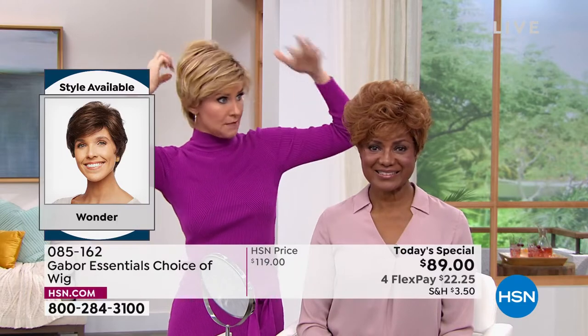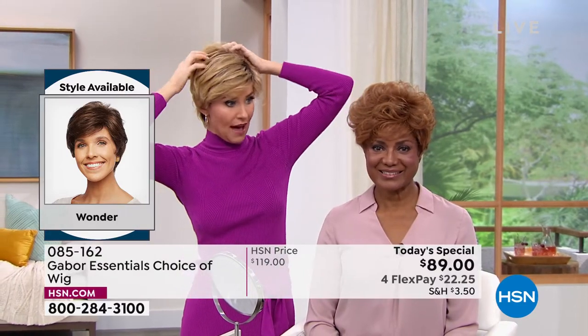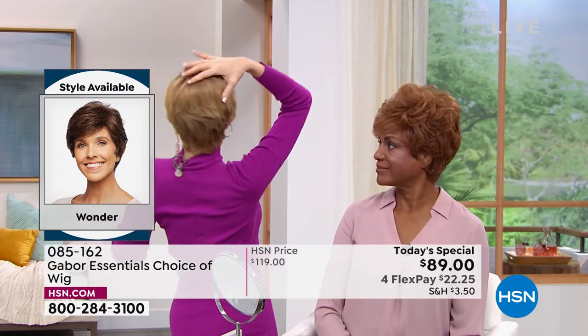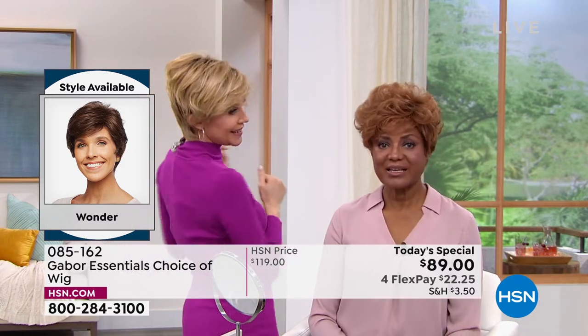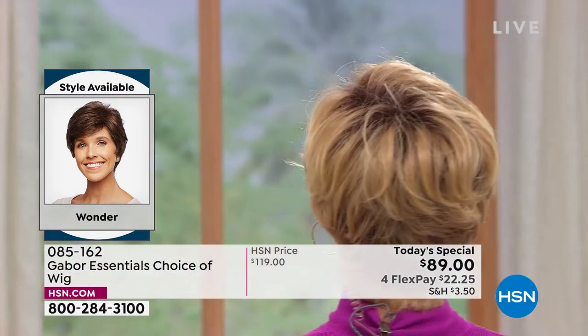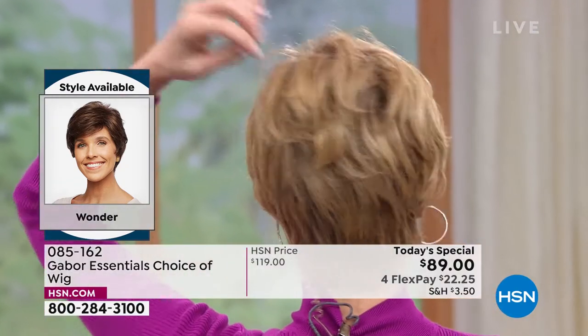Nobody's ever seen me... actually, I went blonde one time when I was pregnant. I went orange. Not such a great look. But this is fabulous and always looks fantastic. So you are in the medium red. I'm in the rooted medium blonde. And then Vonda joining us — Vonda, you're kind of new to the Gabor family, am I right? In the brown blonde.